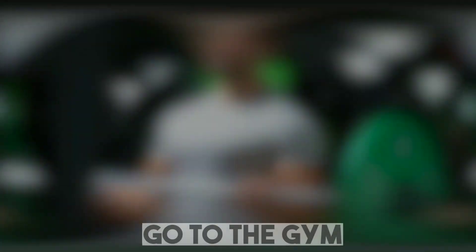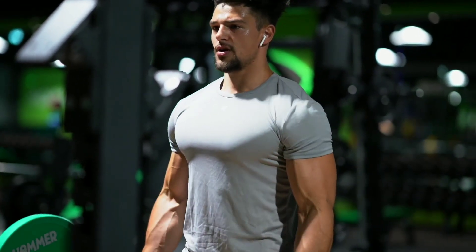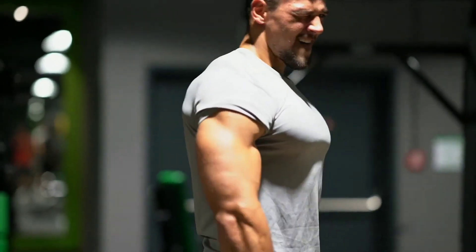Tip number 2: Go to the gym. Building some muscles is always a good way to glow up. While you don't have to have the biggest muscles, burning some of that fat and replacing it with lean muscle, and building up your strength and cardio, can make a huge difference.